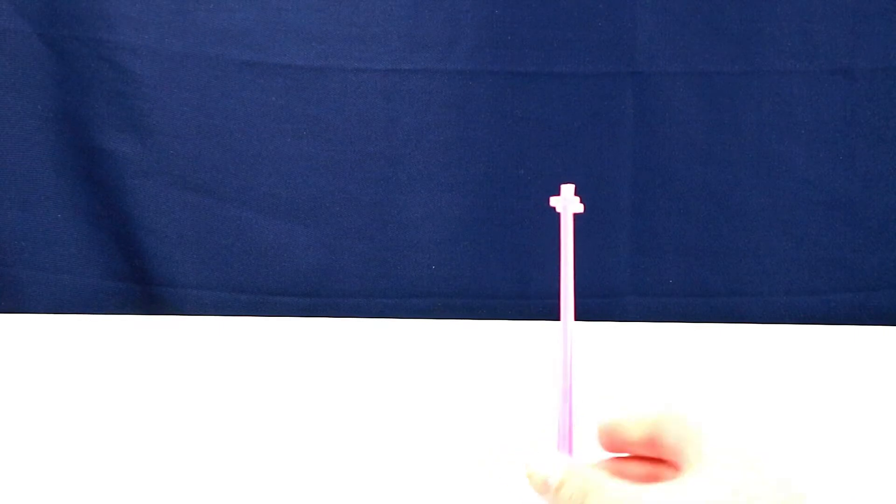Hey everybody, Crystal here! Today I have a flea market haul for you. I hardly ever find anything at my flea market, so I was super surprised to find these things. I got dolls I don't really have — well I do have one, and it really needs a lot of work. So yeah, okay — first I have these dolls I was happy to find.